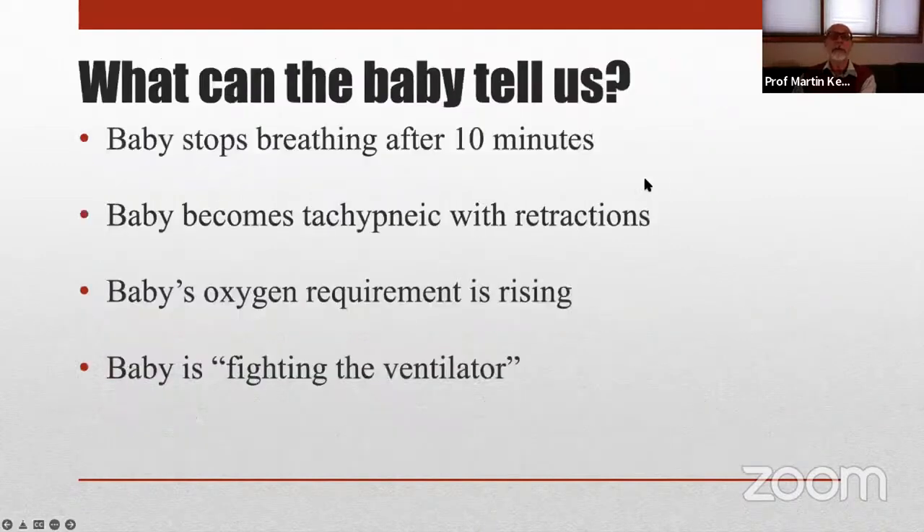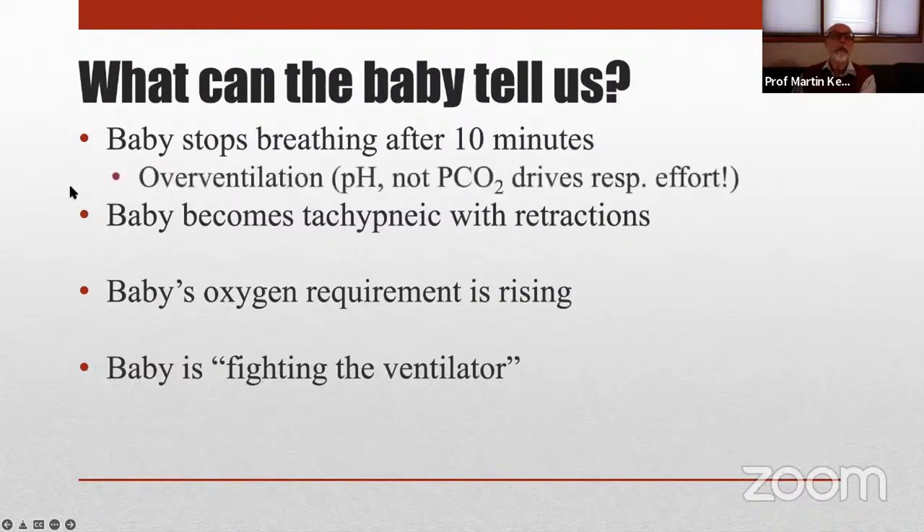Babies can tell us a lot if we understand their language. If you initiate mechanical ventilation, maybe just gave surfactant, and the baby who is breathing actively stops breathing after 10 or 15 minutes, that probably suggests that we have taken away their respiratory drive and need to adjust the target tidal volume. If the baby becomes tachypneic or remains tachypneic with retractions, the baby is clearly telling us the support is inadequate and we need to respond to that, not wait for a blood gas.